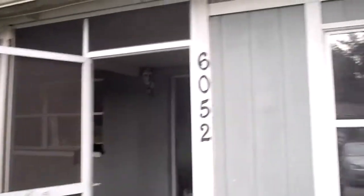Hey, John here in front of 6052 Edgefield Drive for a rehab update. Right now we are finishing the drywall. We're going to start painting this weekend.